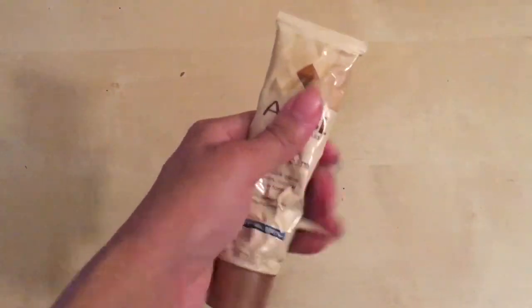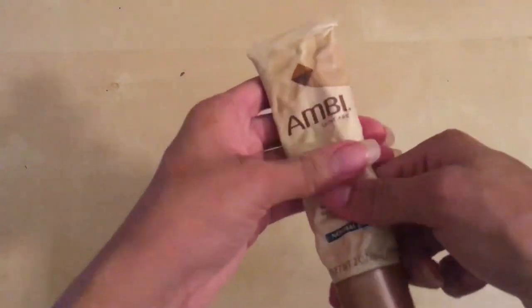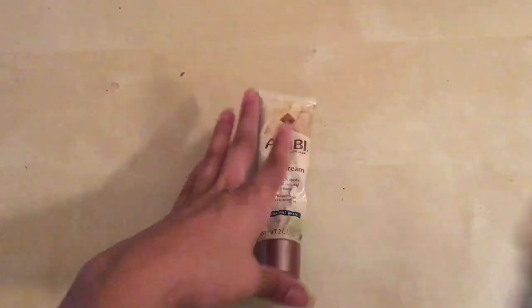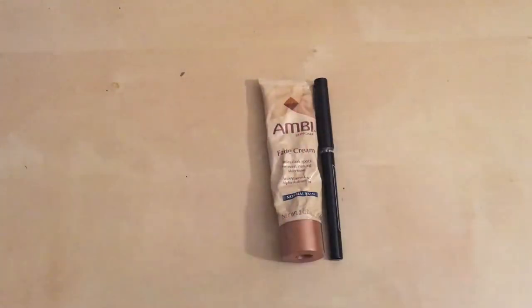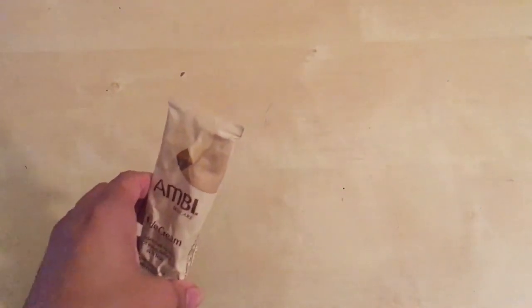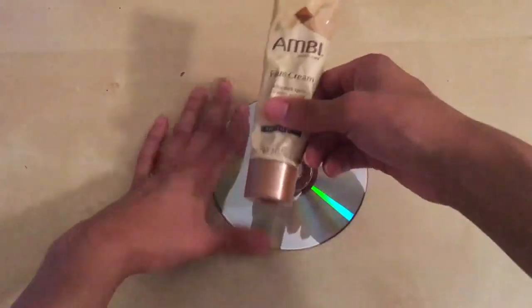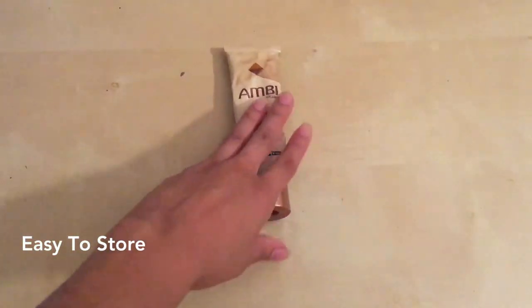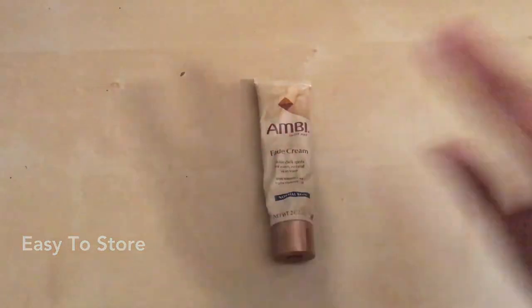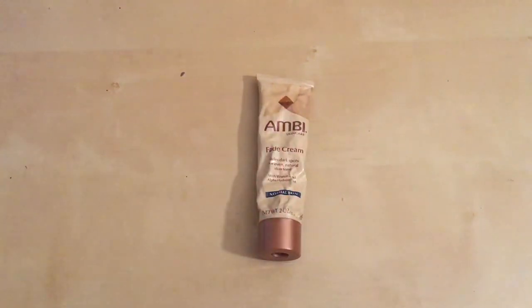It comes in this squeeze pouch — it's like a foil, and you can see it has the sharp edges. It's about the same size as an ink pen. This is not something you're going to want to take with you. It's portable, but you don't need it on the go — it's not a lotion or a face cream. It's for a specific purpose. You put it on that spot or area where you're noticing discoloration, and then it'll go away in a couple of days, which is awesome.